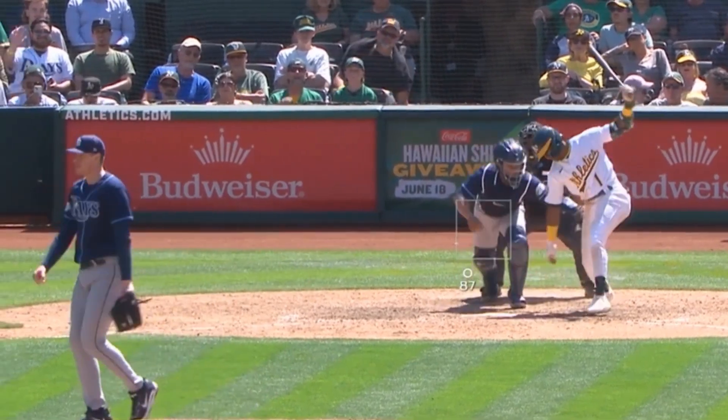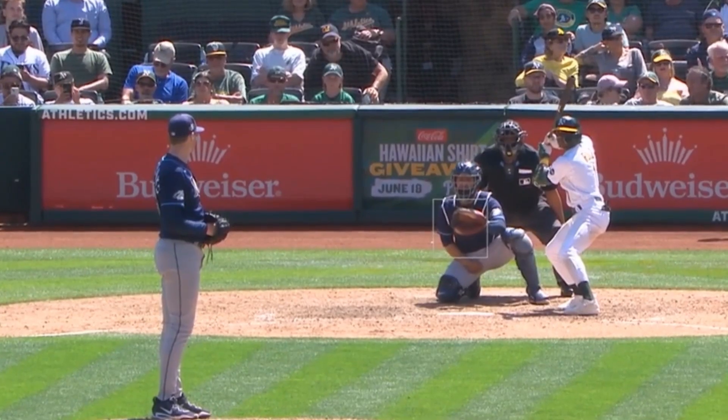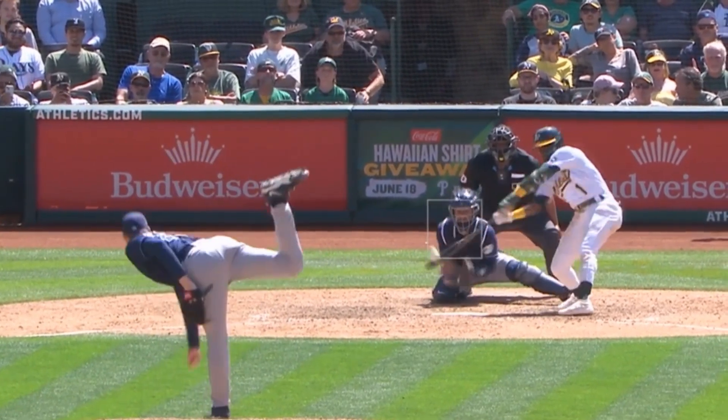Gregory Soto had this overpowering 99 mph fastball. Pete Fairbanks had this filthy slider — and if you notice, Pete has a black eye. How'd he get it? We were playing in our new house in the pool and I pulled the pool basketball hoop down onto my face, after dunking on a three-year-old to teach him an early lesson that when you're in the paint, you cannot be caught underneath the rim. An all-time great sports injury.